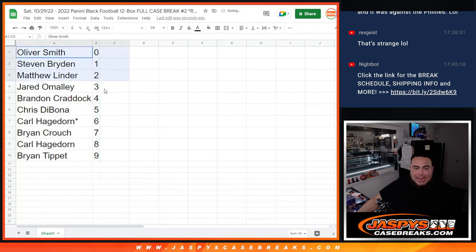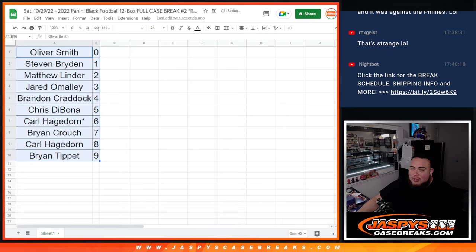We actually had a fun trade in the last one. I don't think anybody wants to trade numbers, but I'll give you about 30 seconds. Also, Steve Burch just purchased spots in the next round of RNB for Black Football, so we're already down to eight spots left.